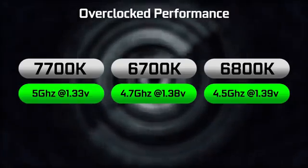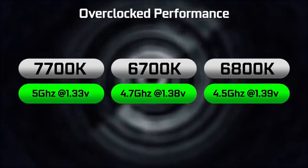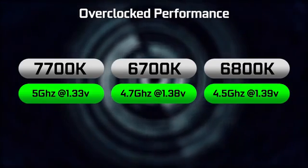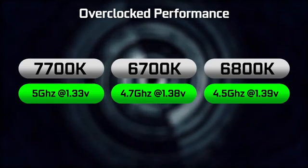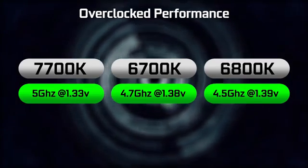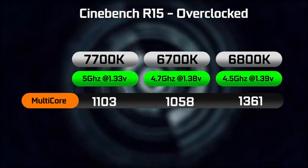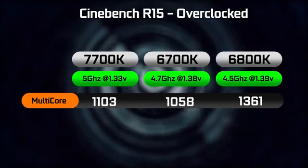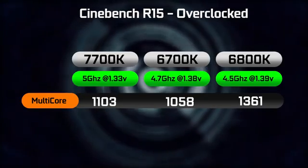I want to briefly mention the overclockability of the 7700K. It's a lot more efficient than the previous generation 6700K. Most people, to get a decent overclock of about 4.7 gigahertz on the 6700K, would have to push the voltage to around 1.38 volts. Based on my experience, I only had to push the 7700K to 1.33 volts to get a stable 5 gigahertz overclock, which is definitely pretty awesome. The 6800K requires just under 1.4 volts to get a decent 4.5 gigahertz overclock. Looking at the Cinebench R15 benchmark overclocked, we're getting just over 1,100 points with our 5 gigahertz overclock on the 7700K, versus about 1,058 points on the 6700K clocked at around 4.7 gigahertz, and at 4.5 gigahertz the 6800K is the fastest at well over 1,300 points.